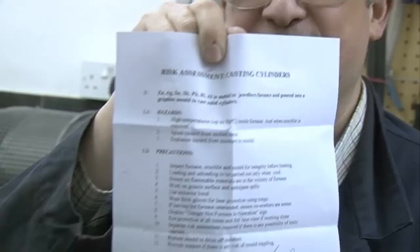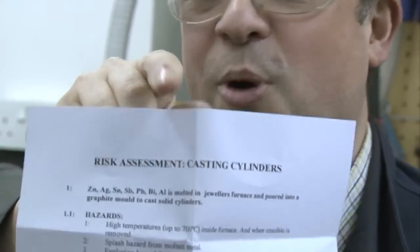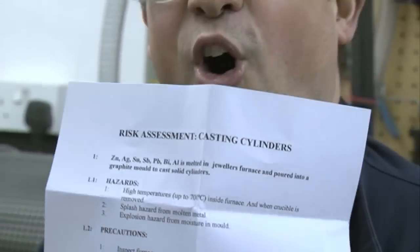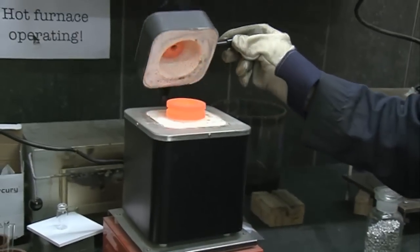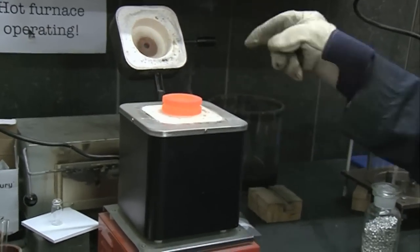The very first step in making a cylinder — do you know what it is? You have to do a risk assessment, because what we're doing is dealing with hot molten metal. And so we've actually gone through quite carefully thinking of all the things that can go wrong. We've actually had a chat about that. And I'm going to load the furnace.